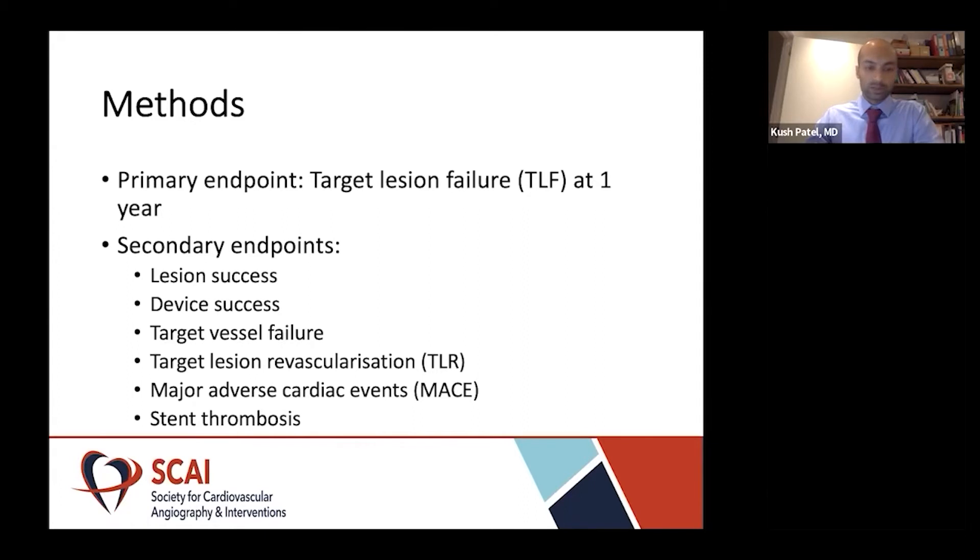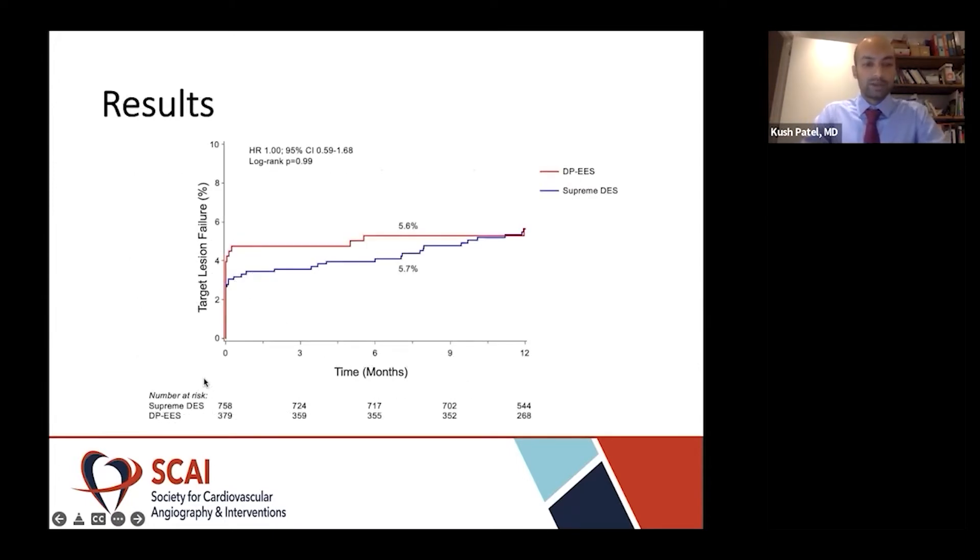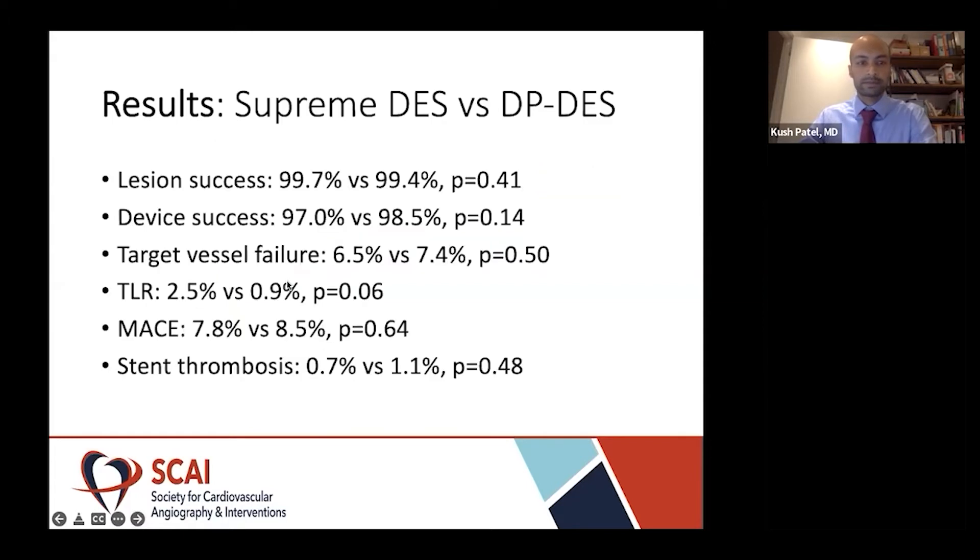Major adverse cardiovascular events was defined as all-cause mortality, myocardial infarction, and target vessel revascularization. We also included stent thrombosis. The primary endpoint of target lesion failure was similar between both cohorts: 5.6% and 5.7% in the durable polymer versus Supreme drug eluting stents. The blue line represents Supreme stents and durable polymer is represented by the red line. Target vessel failure was 6.5% versus 7.4% and similar. Target lesion revascularization was 2.5% in the Supreme group compared to 0.9% in the durable polymer group, and the p-value did trend towards statistical significance at 0.06. MACE rates were 7.8% versus 8.5% and similar, as was stent thrombosis at 0.7% versus 1.1% respectively.